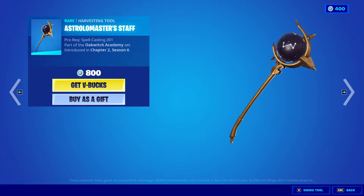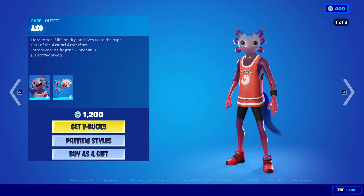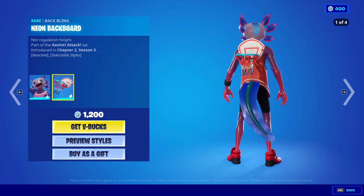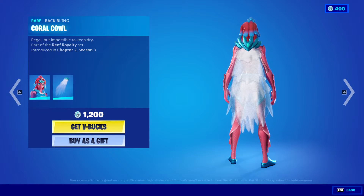We have the Astralo Master Staff, 800 V-Bucks. We got the Axel, 1,200 V-Bucks, with the back bling Neon Backboard. We got the Brine outfit, 1,200 V-Bucks, with the back bling Coral Cowl.